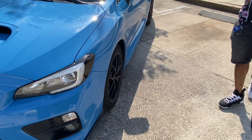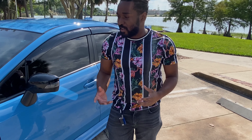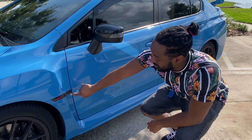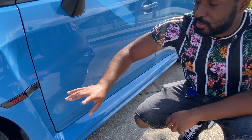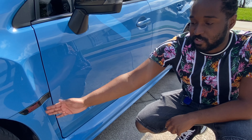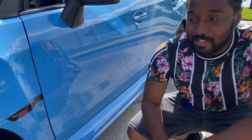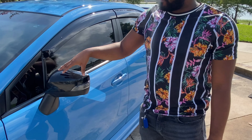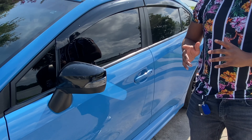With this one, they added some other accents compared to the regular STI with this Hyper Blue series. You have a little bit of a carbon fiber-like pattern. We have these vents — I'm not sure if these vents are functional or not. They are on 18-inch wheels, I think they're 18 by 8.5. And then you have these black accented mirrors, and with the dark tint that looks lovely on it.